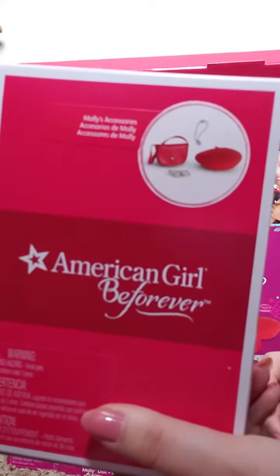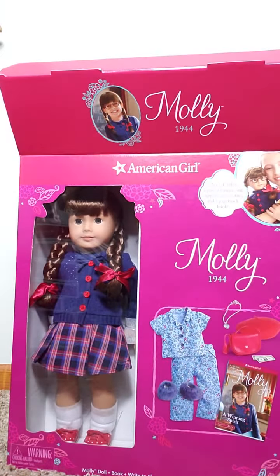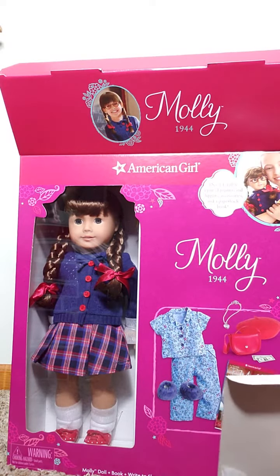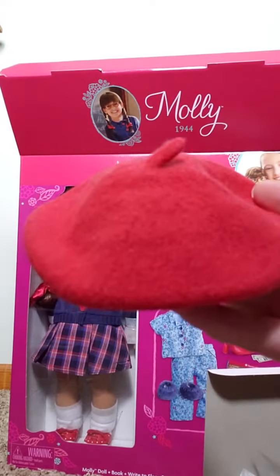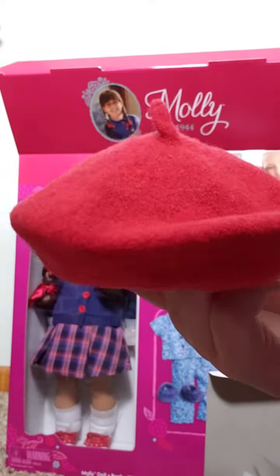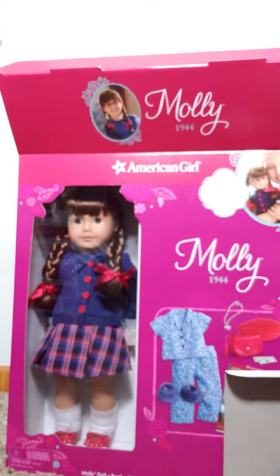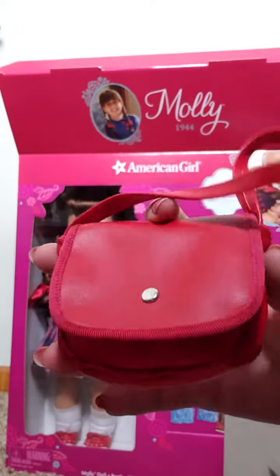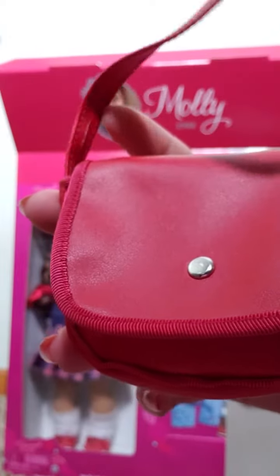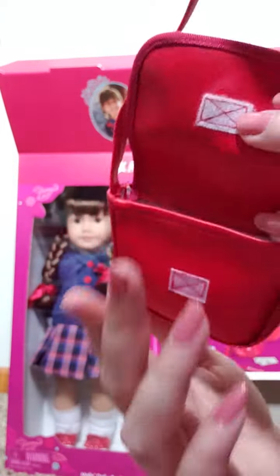She comes with her accessories — here they are in the box, let's get these open. Of course it comes with her little beret: it's a red beret and the material is pretty thick. It's just plain red all the way around. And of course she comes with her red purse, which has a little silver button on the front and opens and closes with a little piece of Velcro.